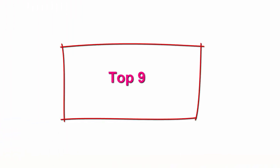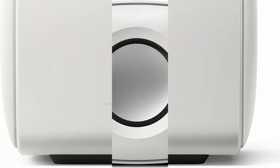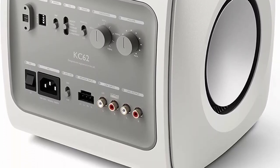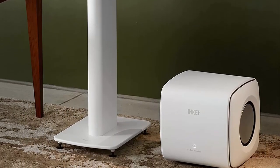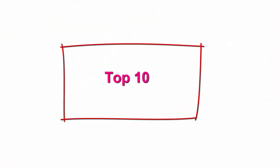Top 9: KEF KC62 Subwoofer, white. Frequency response (±3 dB): 11 Hz–200 Hz. 1000W RMS power. Five DSP settings: free space, next to a wall, in a corner, in a cabinet, and apartment mode. Dual 6.5-inch drivers. Dimensions (H x W x D with rear panel and feet): 9.7 x 10.1 x 9.8 inches.